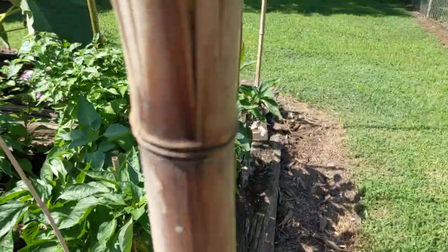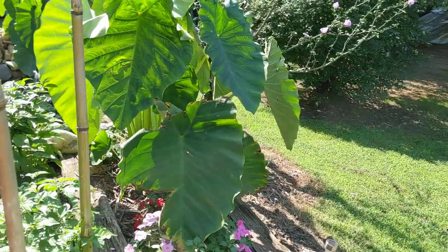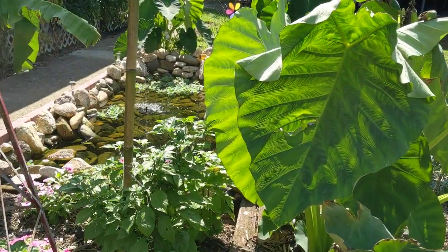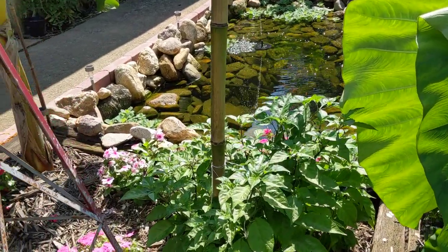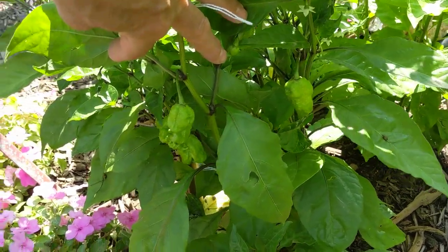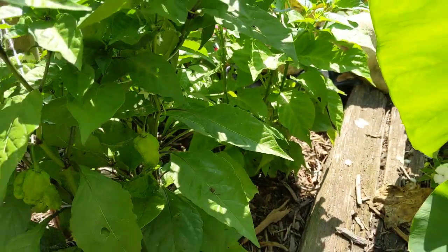And here's my reapers — my Carolina Reapers. Got to have some Carolina Reapers here in Carolina. I'm waiting for them to get right, they're getting close. Won't be much longer.